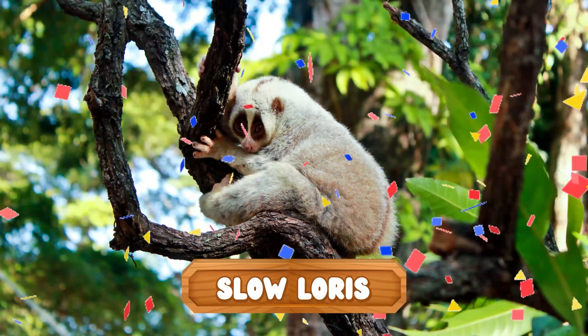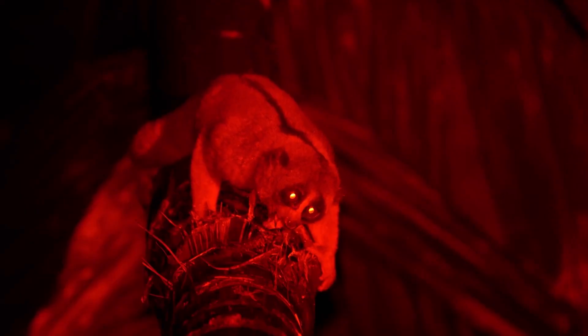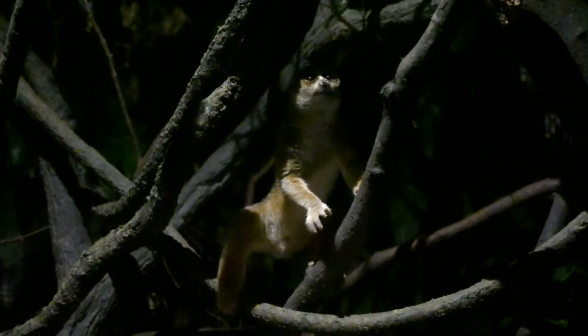It's a slow loris! They love the nighttime, and they've got a secret superpower — their bite is poisonous! But don't worry, they're way too slow to chase us!